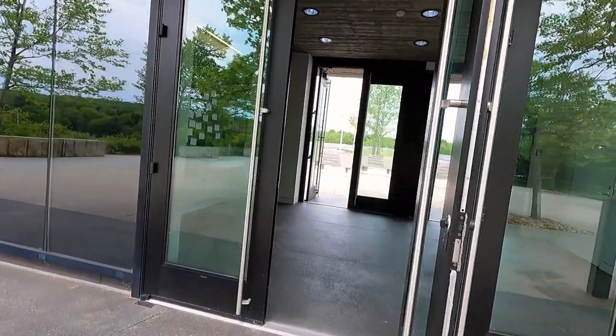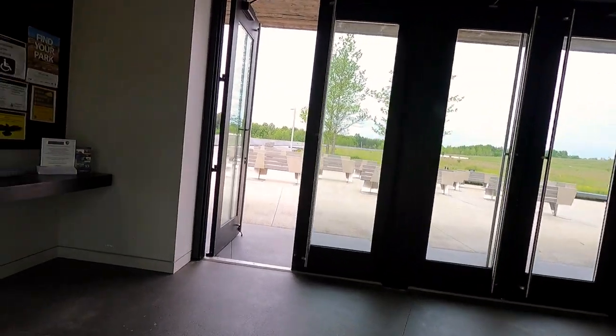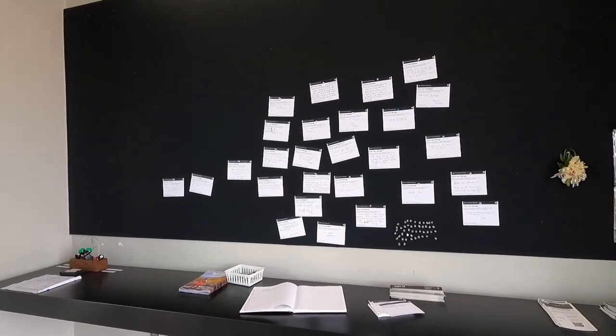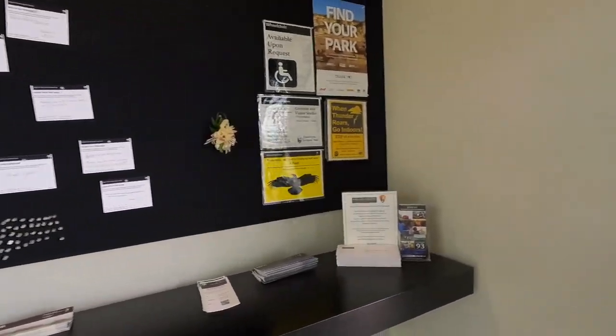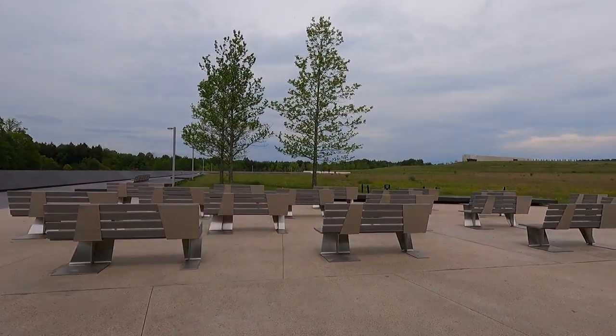What's in here? A message board — look at that. You can leave a message. That's a good idea. And a sign-in book. Let's keep walking — bunch of benches here.